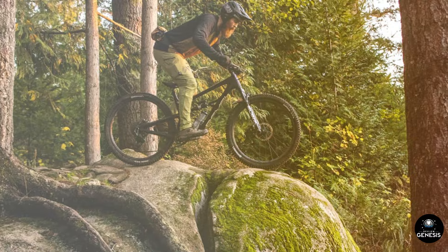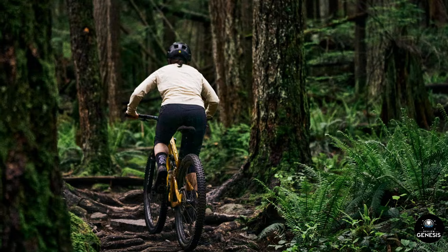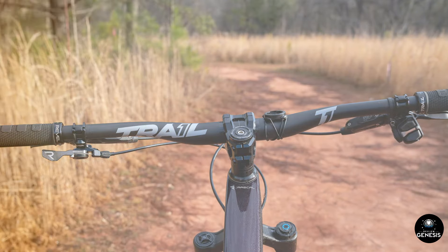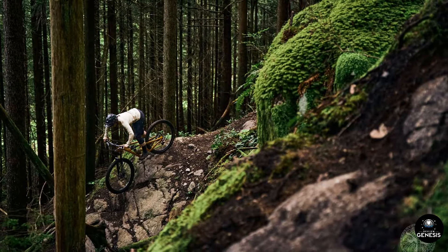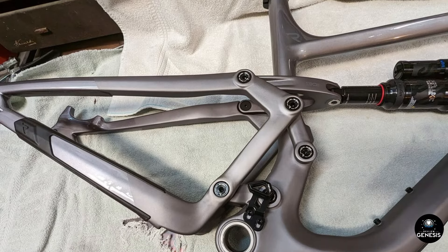When the trail points downhill, the Rascal truly shines. The suspension soaks up big hits and small bumps alike, providing a smooth and controlled ride. The bike feels composed and predictable, allowing riders to tackle technical descents with confidence. The combination of the stable geometry and the responsive suspension makes it easy to navigate tight corners and switchbacks, while the powerful brakes ensure that you can stop on a dime when needed.